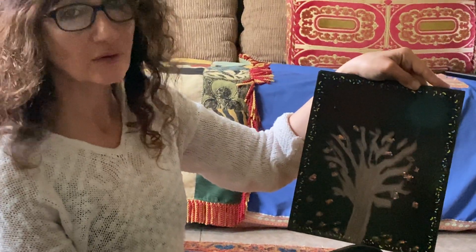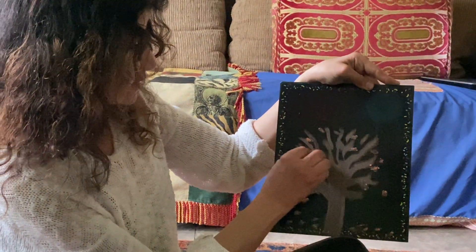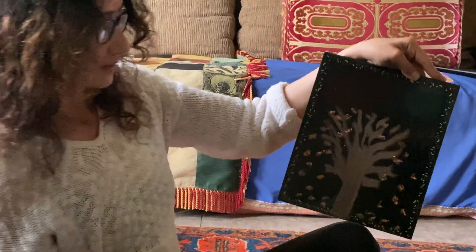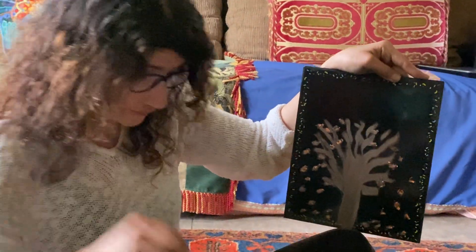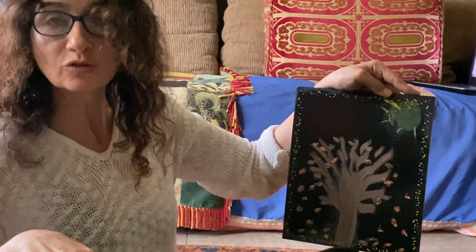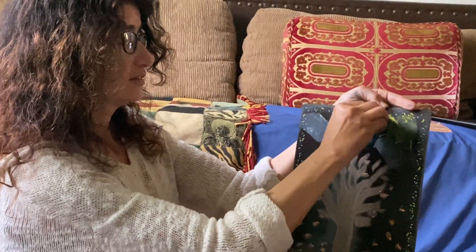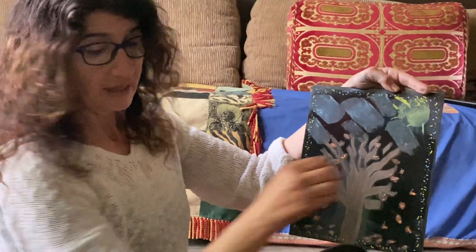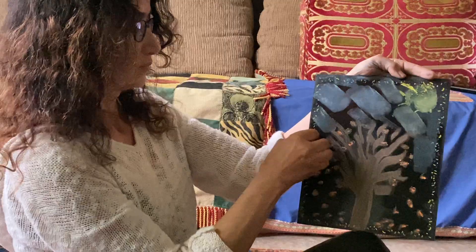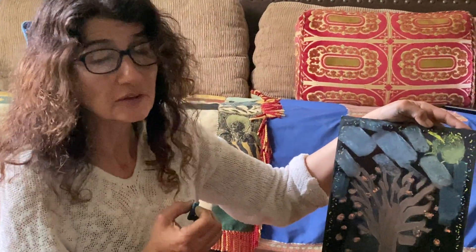The fall — l'automne — is my favorite season because everything is changing. You can see the nature changing right in front of you. Before, we still have le soleil, but it's not as hot anymore as in the summer. And we have a lot of nuage — more clouds, more clouds. Le ciel is mostly covered with clouds. It becomes colder.